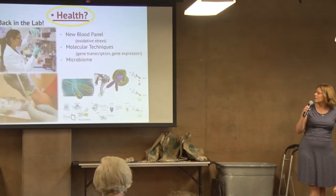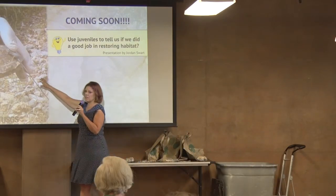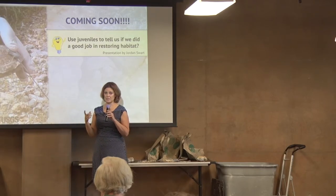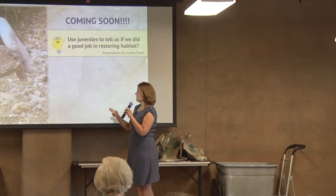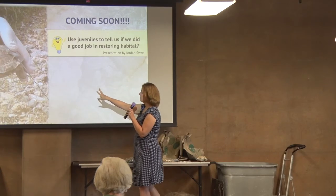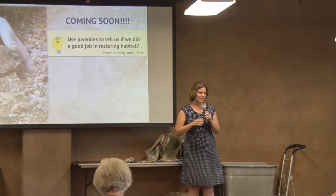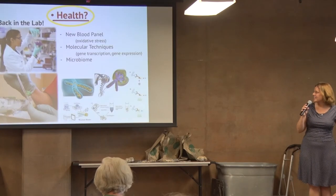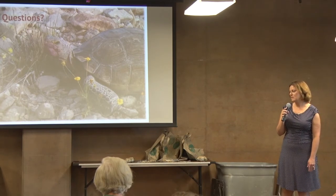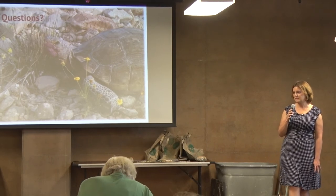When we release these tortoises, they're going to have a little radio tracker glued to their shell. That's one of the three reasons why we have to raise them to a certain size: first, you don't want predators to get them; second, they have to be big enough to carry a little transmitter like this. Thank you so much for letting me come out and talk about this. It's one of the best jobs I could possibly have — working with tortoises and trying to figure out how we can make their habitat a better place.